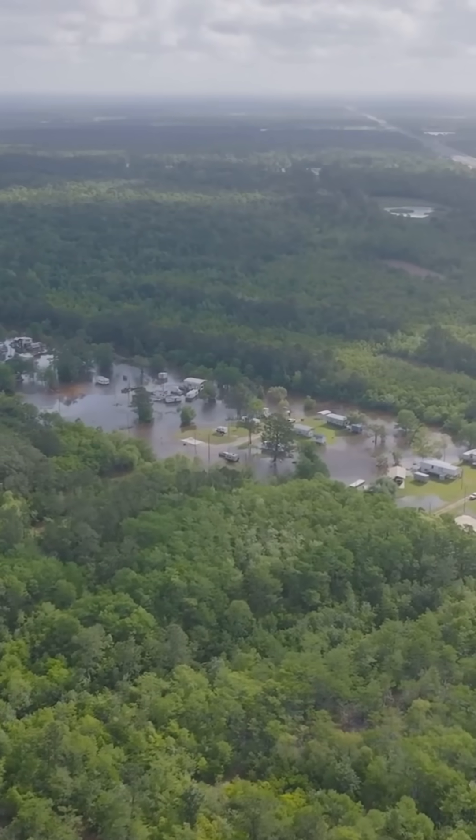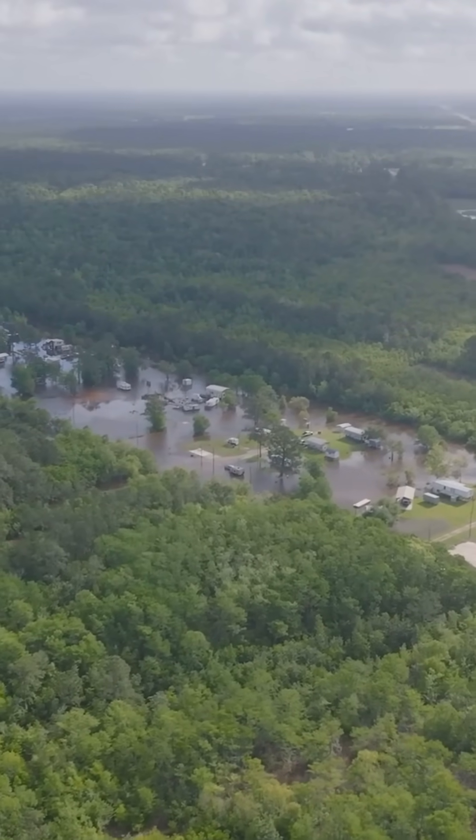Let's dive into the science behind one of the deadliest flash floods in U.S. history. Don't forget to like, comment, and subscribe for more stories about nature's incredible power.